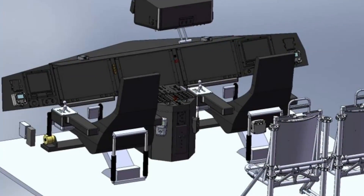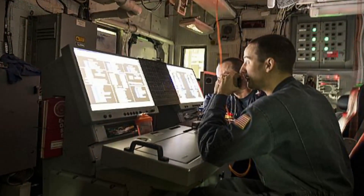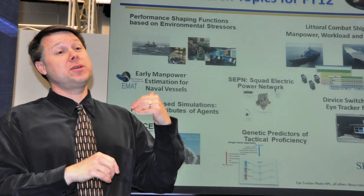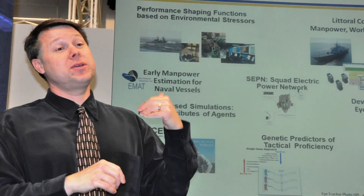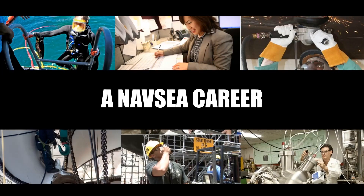Currently, we're investigating how a ship's motion and thermal stress impacts Sailors' ability to effectively complete their tasks and accomplish their mission. Finding solutions to these complex technical challenges in our exciting, fast-paced environment appeals to my scientific side and keeps us all sharp. Human Systems Integration Engineer — a NAVC career.